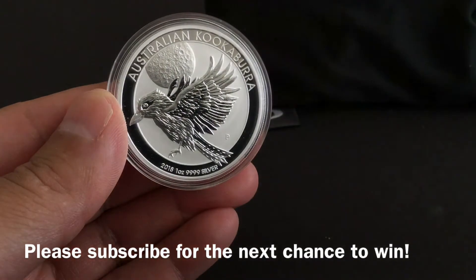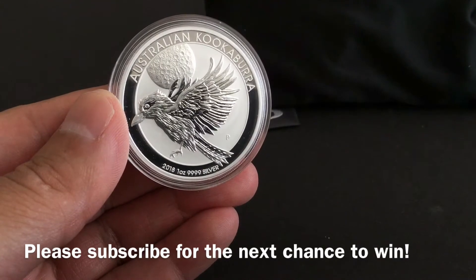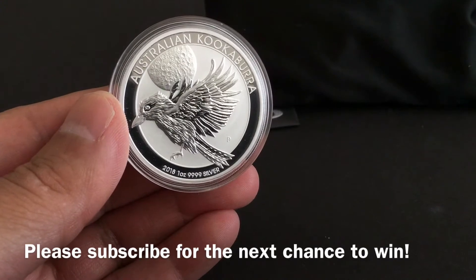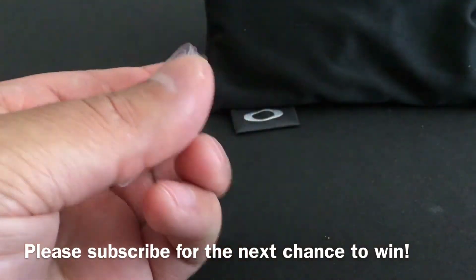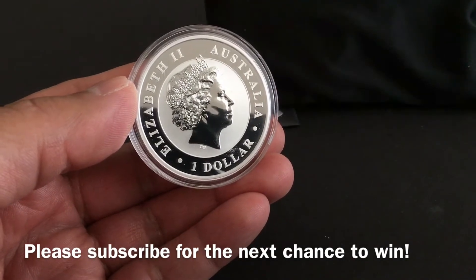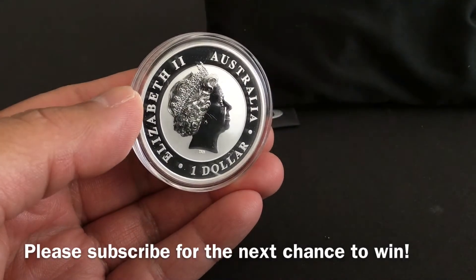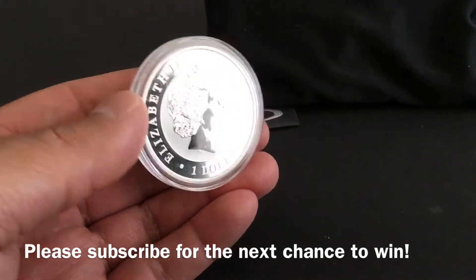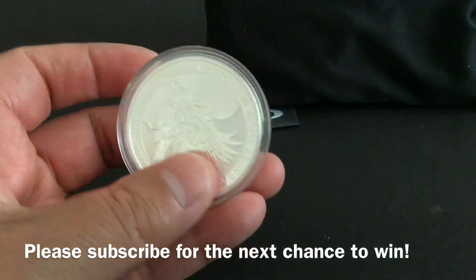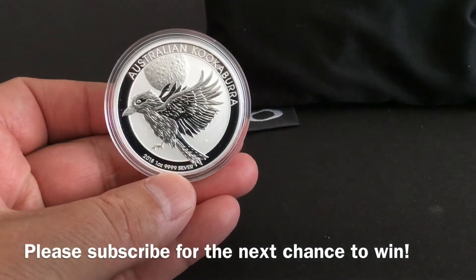The quality of coins coming out of the Perth Mint is exceptional, and that's why I purchased this. Let me give you a picture of the reverse — here's the effigy of Queen Elizabeth the Second. You can see it's the Australian one dollar coin, just a great-looking coin overall. It also has the reeded edge on the side, as you can see here.